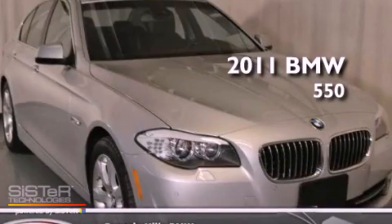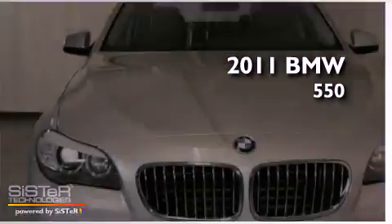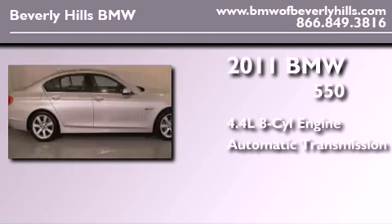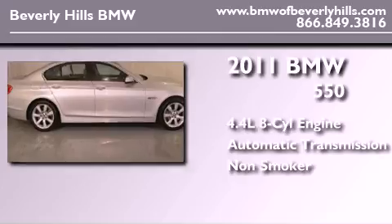This is a certified pre-owned 2011 BMW 550. It features a 4.4-liter 8-cylinder engine, an automatic transmission, and a clean non-smoker interior.